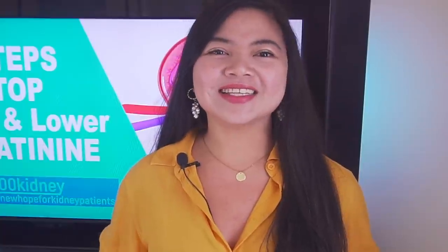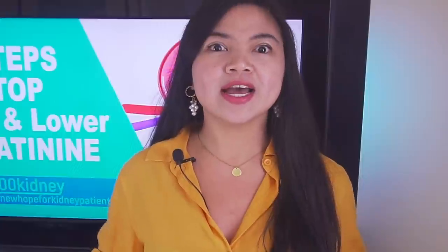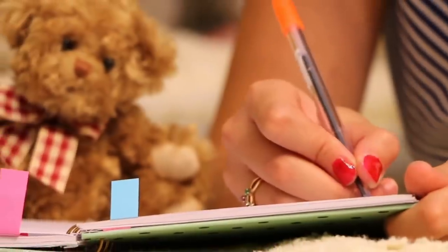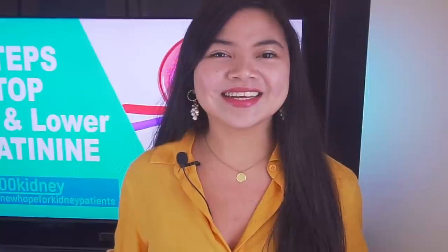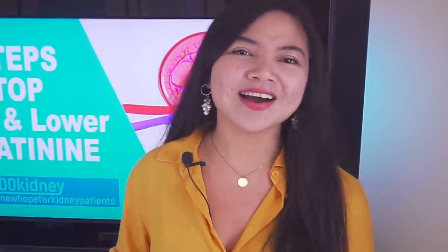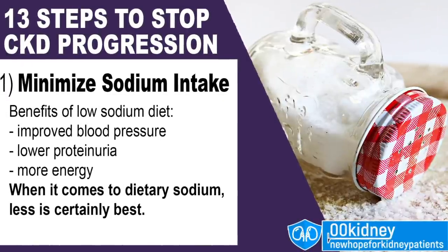I can tell you this because I've personally met kidney disease patients who were able to improve, some even in the advanced stages. And this is exactly what they are doing. Let's see what these steps to slow kidney disease progression are. First step: minimize sodium intake.